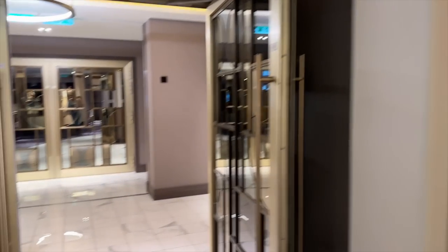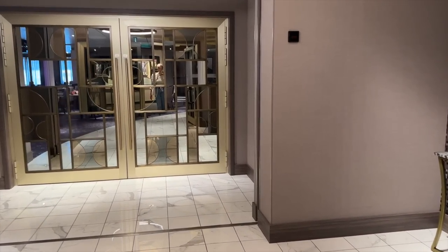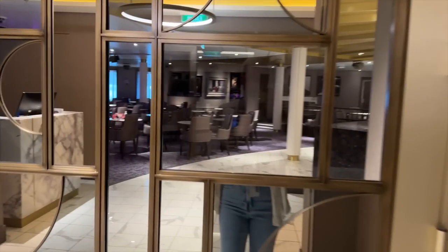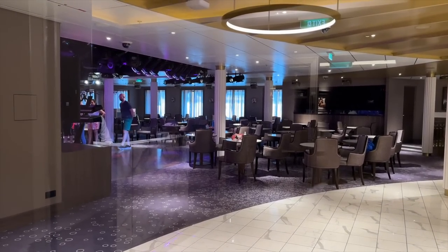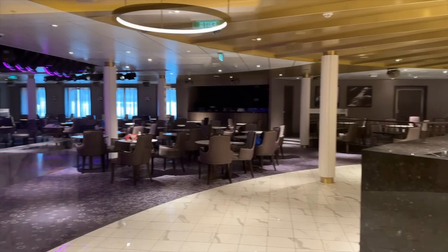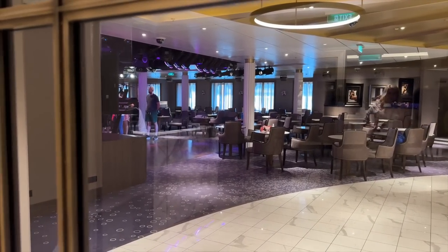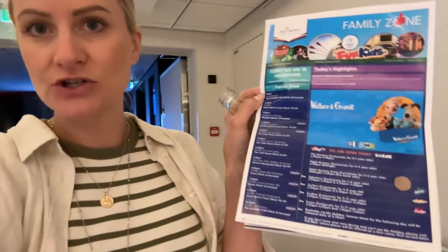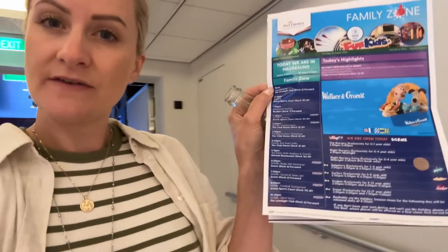I thought I'd just show you the Limelight Club where we are going this evening. I've just been to the salon to book an appointment to get my hair done later as a treat. This is where we're going tonight — I'm so looking forward to it because it's just such a lovely evening: dinner and a show. We have a timetable of things on for the children, and at 3pm there's an exciting science workshop. Wallace and Gromit are also walking around the ship which will be fun.